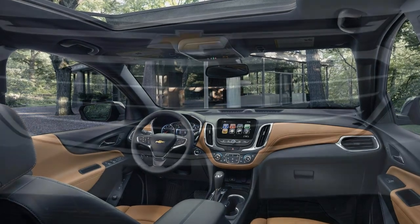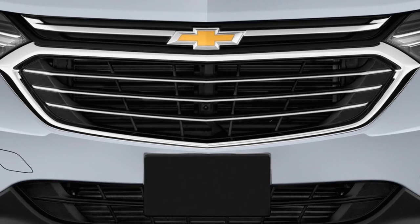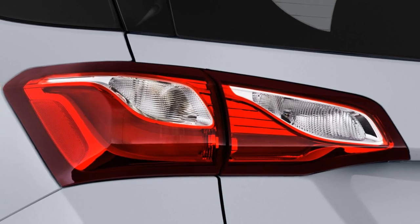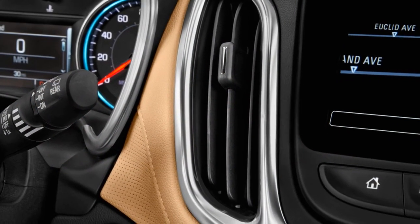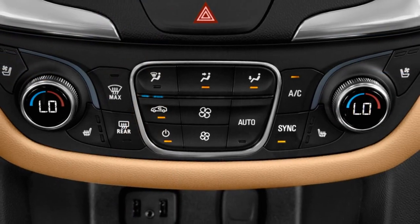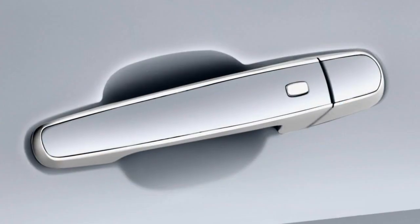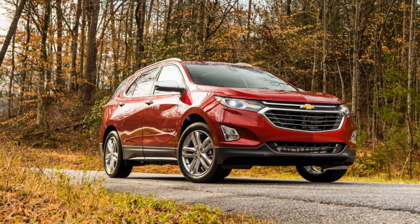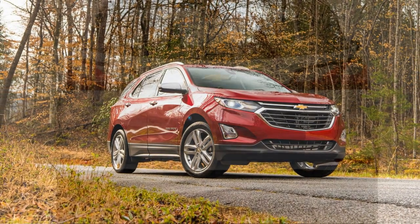The score will likely change when official safety data rolls in. By shaving 400 pounds of fat and cutting 5 inches between the wheels, the new Equinox looks more like a true contender to the Honda CR-V, Ford Escape, and Toyota RAV4, rather than a plus-size entry among fiercely competent crossover competition.